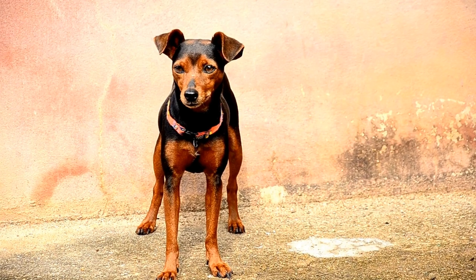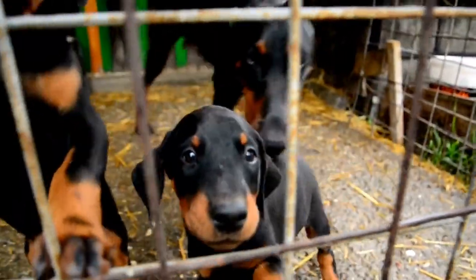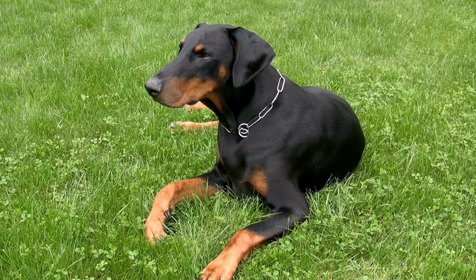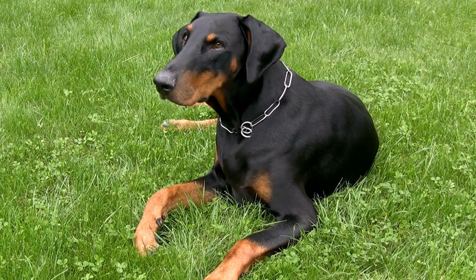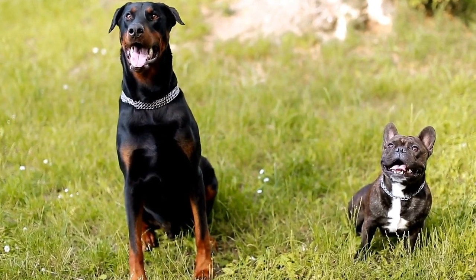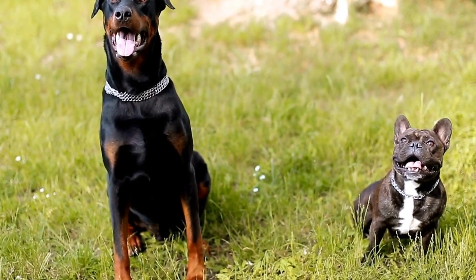Eight: Scent Discrimination. As your Doberman progresses in its training, introduce multiple scents for discrimination exercises. Start by presenting two different scents and instructing your dog to identify and alert to the target scent, ignoring the distractor scent. This exercise sharpens their ability to differentiate scents, which is particularly crucial in tasks such as drug detection or search and rescue operations.